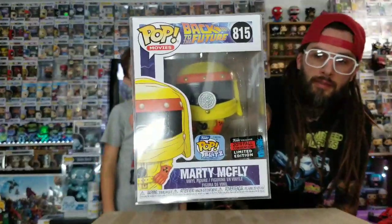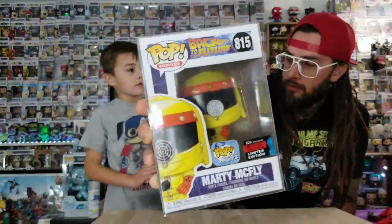Number 4 is the Fader from Back to the Future — he's really cool. We didn't know if we wanted to do this one or the one with the cowboy, but I think this one is a little better than the cowboy, even though you can't see his face. This is number 3... wait, actually this is number 4.